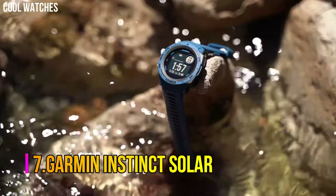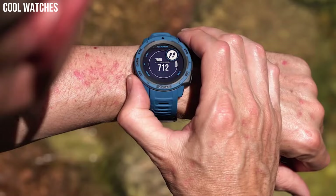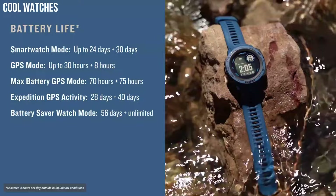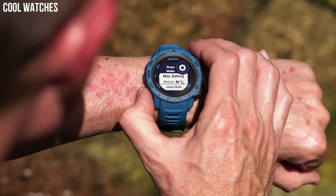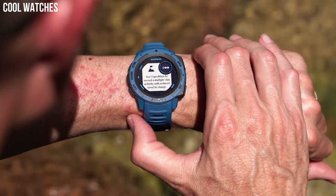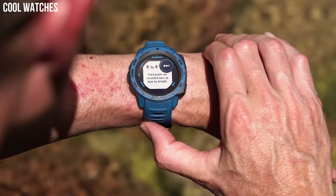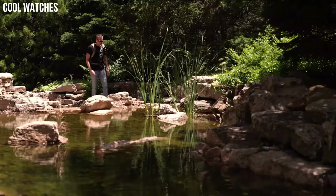Number 7: Garmin Instinct Solar. This rugged GPS watch is water-rated to 100 meters and constructed to U.S. military standard 810 for thermal, shock, and water resistance. Built-in 3-axis compass and barometric altimeter, plus multiple global navigation satellite systems — GPS, GLONASS, and GALILEO — track in more challenging environments than GPS alone. Track your activities for running, biking, swimming, strength, and more. Monitor how your body uses energy by tracking heart rate, stress, and sleep estimates with body battery energy monitoring.